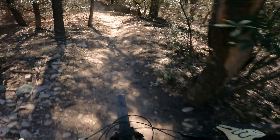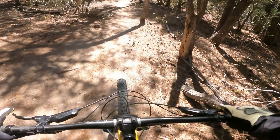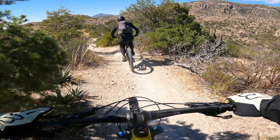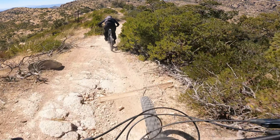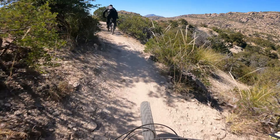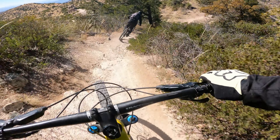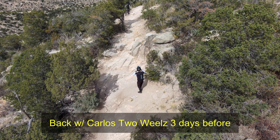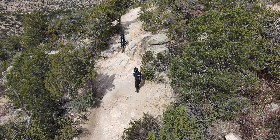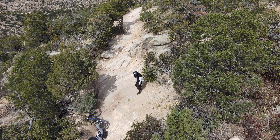Here we are heading towards the infamous waterfall, and we're getting ready to bust out the drone to get some epic aerial footage of us going down it. And here we are again with Carlos three days prior, showing you what a crash looks like when you go down this thing. This was actually his second crash of the day on this feature.